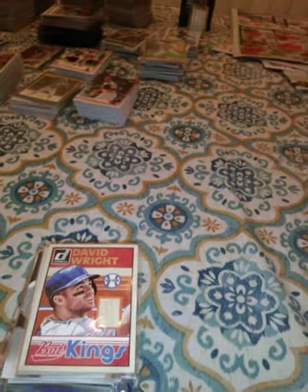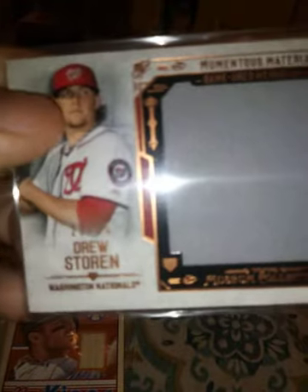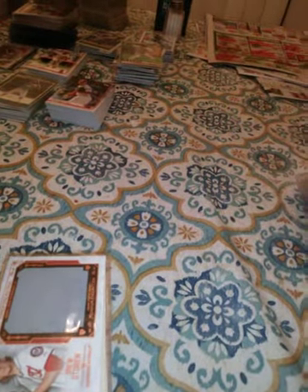This is a 2015 Drew Storen Museum Collection — couldn't remember if that one was numbered or not, but it's not. That's a huge patch, I love those. This is a 2015 Geo Gonzalez from Gypsy Queen patch.